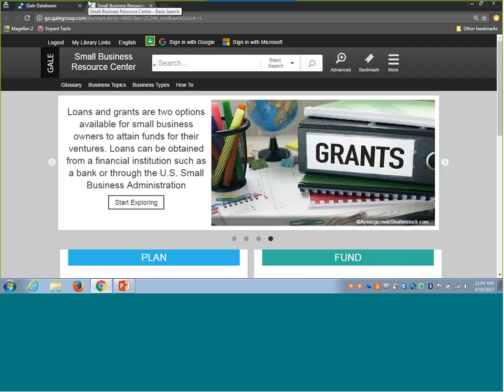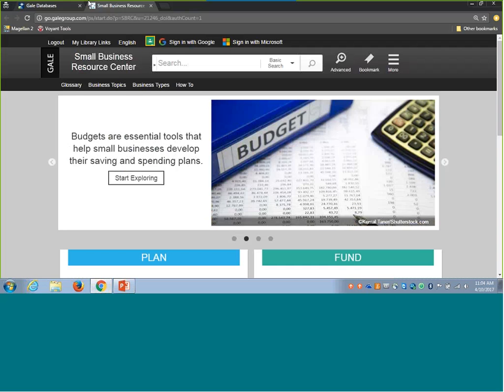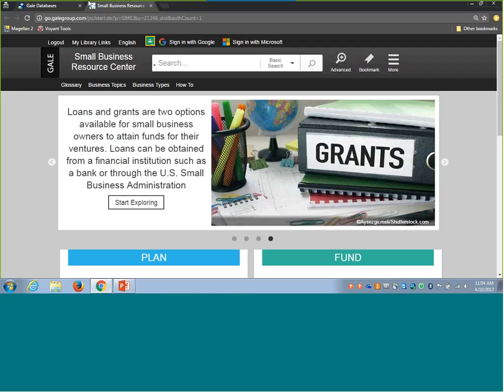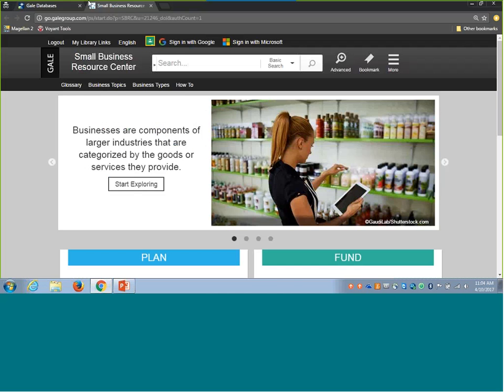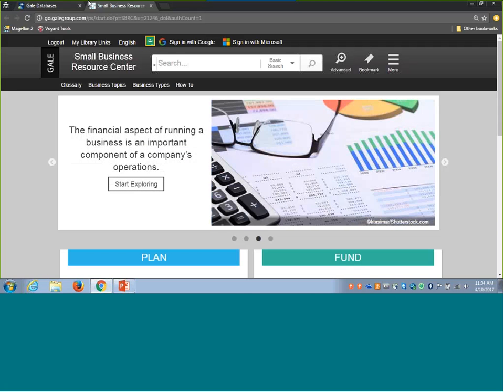I'm going to start off live in a couple of the resources you have from Florida Electronic Library. If you just want to follow along visually, you can watch the webinar screen. If you prefer to click along, make sure you have a separate browser screen open and have your access for Small Business Resource Center and DemographicsNow through Florida Electronic Library ready to go.